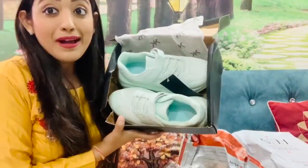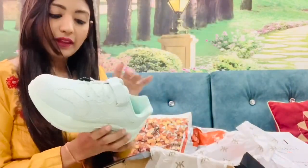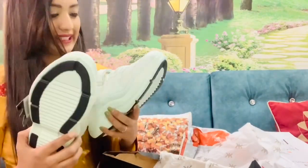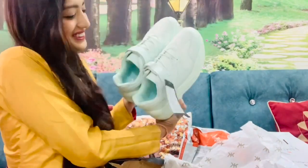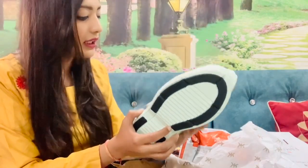First I will open this - I have been shopping for shoes, 2 pairs of shoes. This is the Kook N Keech brand. Look at these beautiful shoes. The actual price is 2999 and I purchased them for only around 900 something.